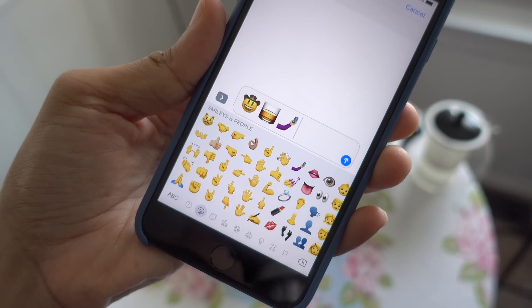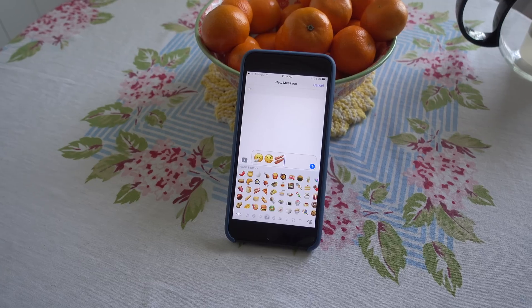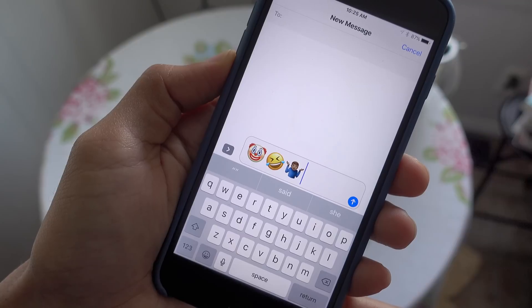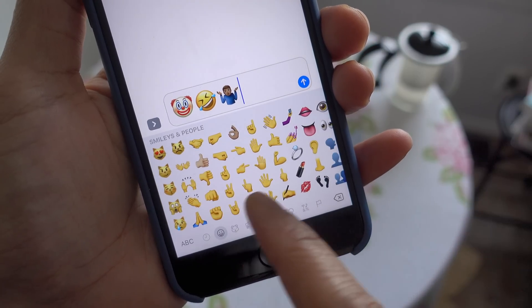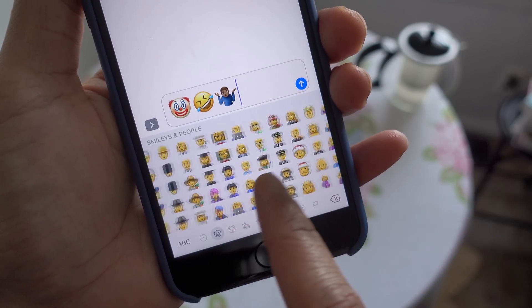Unicode 9 emoji characters. iOS 10.2 Beta 1 features over 70 new emoji characters along with updated revisions to already existing characters. There's a new clown emoji, which is a little creepy, and there's also a new drooling emoji. There's bacon — there's always room for bacon, right? And there's even a person taking a selfie.